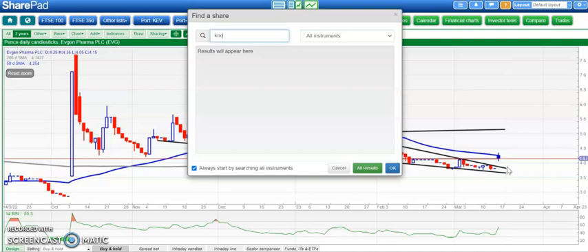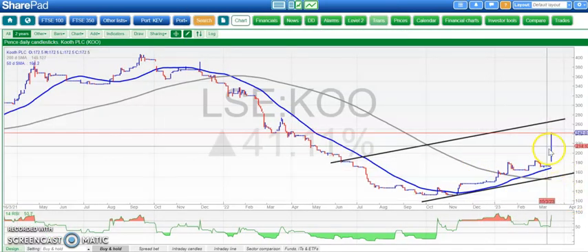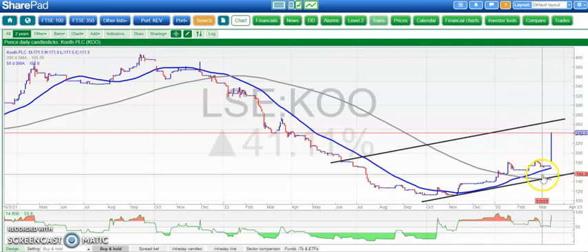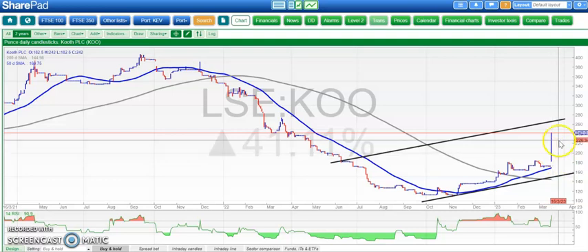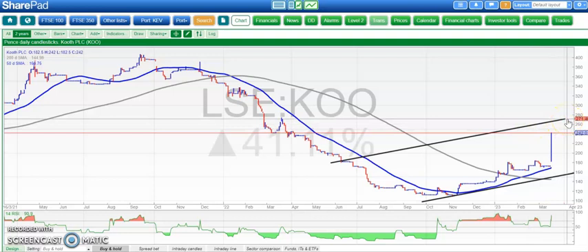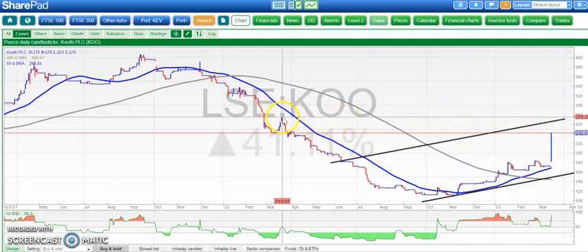Moving on to one of the more obscure stocks around — Couth. Here we've had an unfilled gap to the upside after a sideways shuffle above the 200-day moving average, and in fact above the 50-day line as well. The view now is that while we're above the old resistance on the way down around the £2 level, we're looking for as high as £2.80. That resistance line was the guess on the recovery trend channel, and so far that looks like it could be a good guess. You can also see that the £2.80 area was resistance on the way down this time last year.